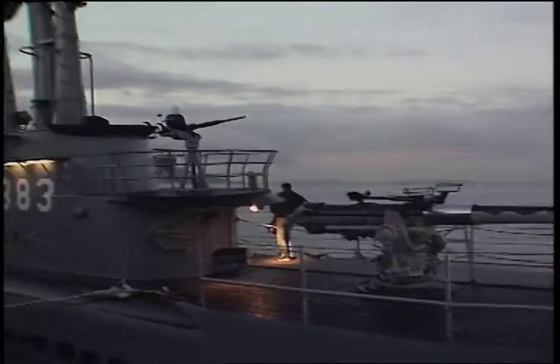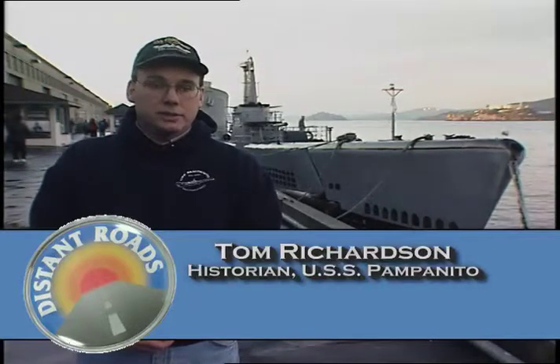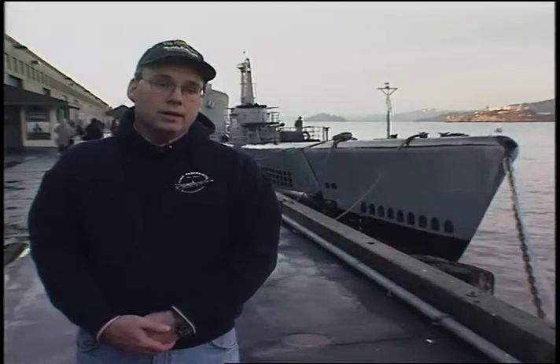This submarine here is the USS Pampanito. She's a World War II fleet submarine of the Balao class. She was built and launched in 1943, and she made six patrols in the Western Pacific. Her role in World War II was really to try and cut off supplies of merchant ship materials to Japan during the war. And during her six patrols, she sank six Japanese ships and damaged four others.